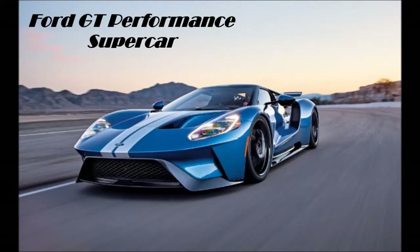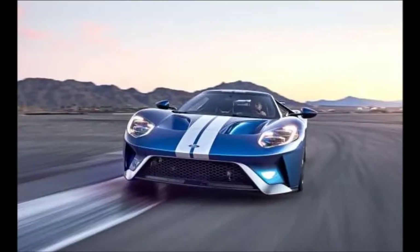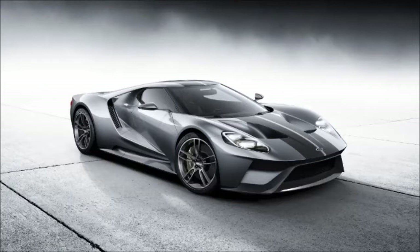Introducing the Ford GT. This is what true innovation looks like, from its 3.5-liter EcoBoost technology to its altered aerodynamics. The Ford GT is the culmination of everything great we do at Ford, and it's the same passion for innovation that can be seen throughout our entire vehicle lineup. You've never seen anything like this before.